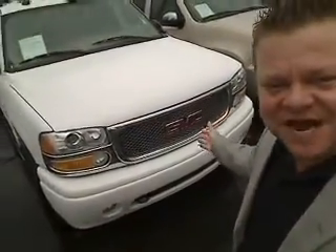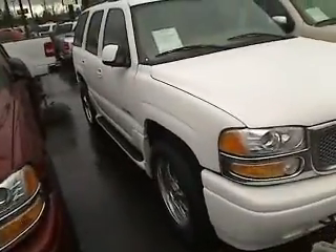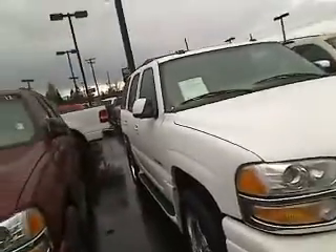Hi everybody, Scott Tanner, Company Live on another virtual tour. Here's the 2005 GMC Yukon Denali. This is called a virtual walk-around, which means we can show you this vehicle up close and personal, as opposed to just pictures.